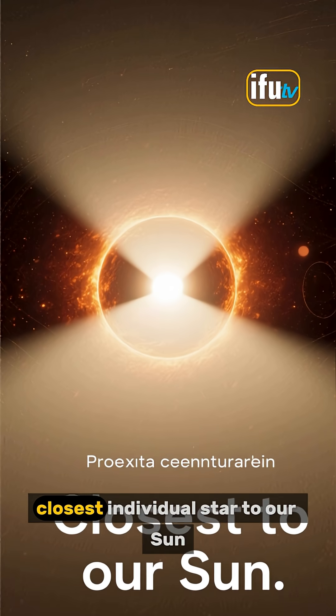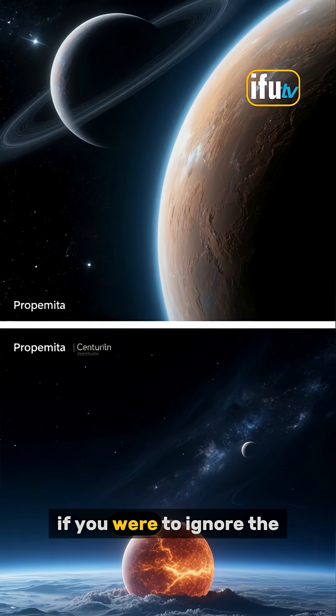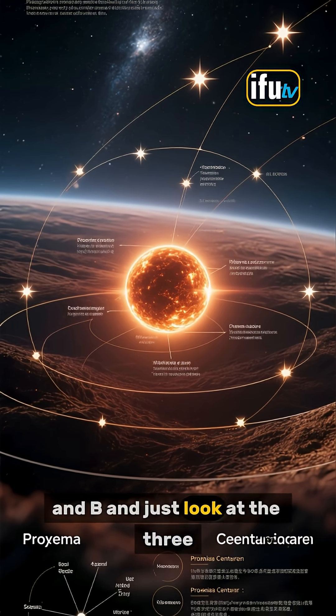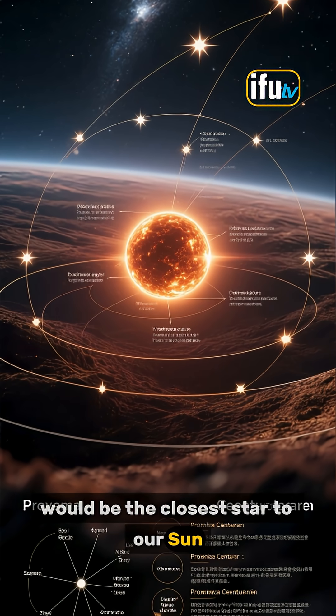Proxima Centauri is the closest individual star to our Sun. In other words, if you were to ignore the binary pair of Alpha Centauri A and B and just look at the three stars as a whole, then Proxima Centauri would be the closest star to our Sun.